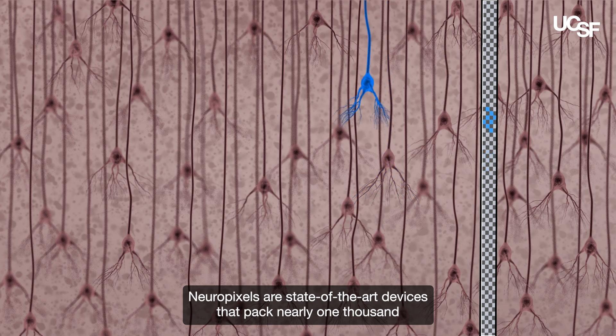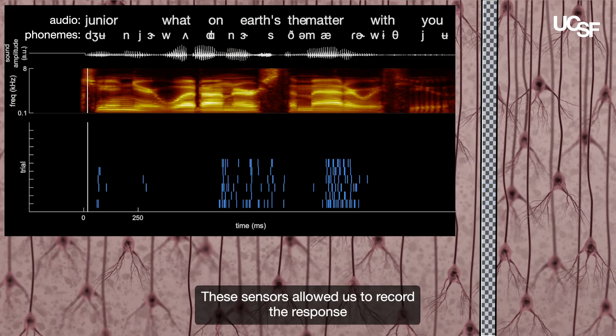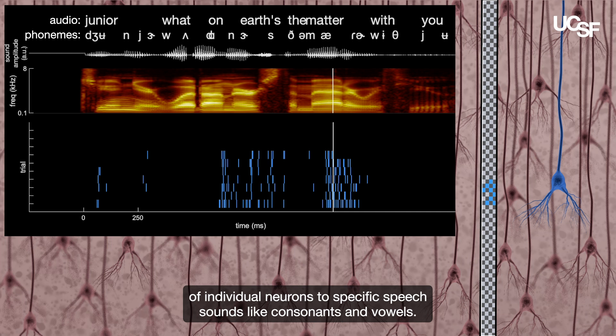Neuropixels are state-of-the-art devices that pack nearly 1,000 individual electrode sensors into an area about the size of a human eyelash. These sensors allowed us to record the response of individual neurons to specific speech sounds, like consonants and vowels.